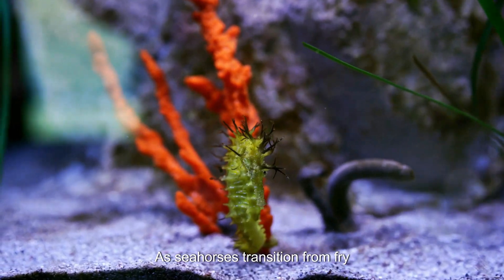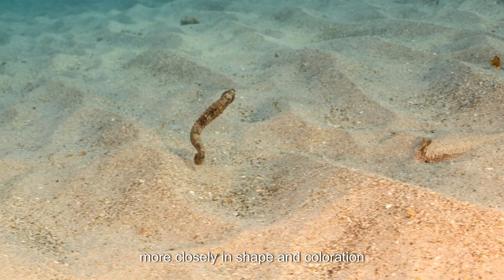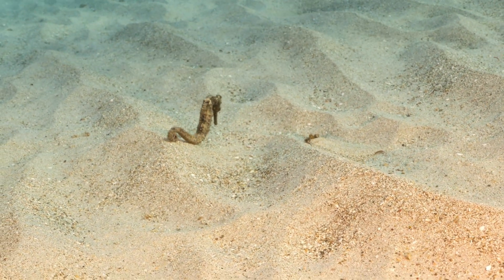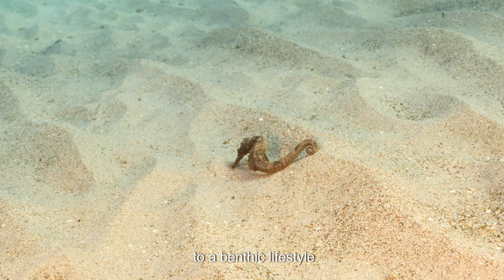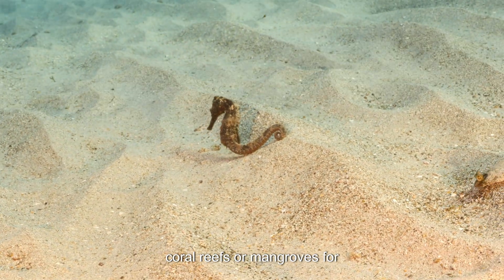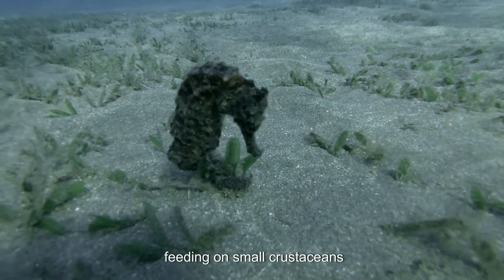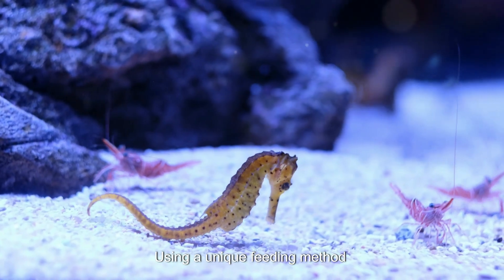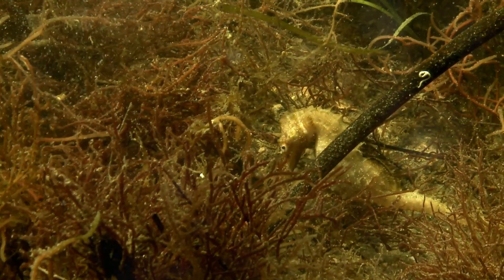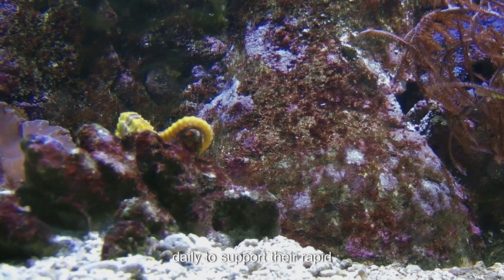As seahorses transition from fry to juveniles, they begin resembling adults more closely in shape and coloration. Juveniles shift from a planktonic to a benthic lifestyle, moving towards seagrass beds, coral reefs, or mangroves for shelter and food. They are carnivorous, feeding on small crustaceans, plankton, and other tiny marine organisms using a unique feeding method known as pivot feeding, rapidly sucking prey into their mouths. Juveniles have high caloric needs, consuming up to 3,000 tiny organisms daily to support their rapid growth.